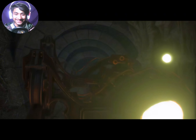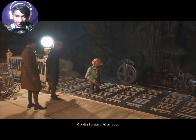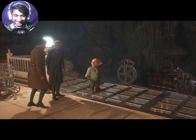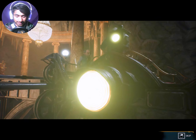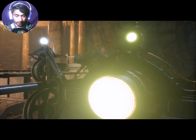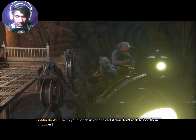What the hell? I am getting pressure from the team. After you.